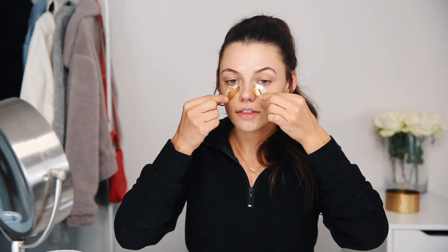I'm taking off the eye masks now — feels so much better underneath my eyes. I'm going to be using the Cetaphil Pro Oily Skin Moisturizer, and then I'm also going to be using the Sunday Riley Autocorrect Brightening and Depuffing Eye Contour Cream. It has caffeine in it, so it's going to get rid of all the puffiness.